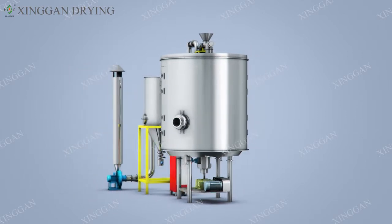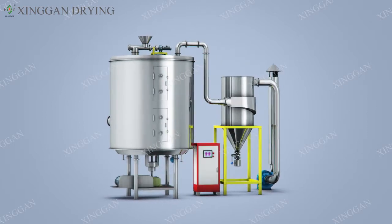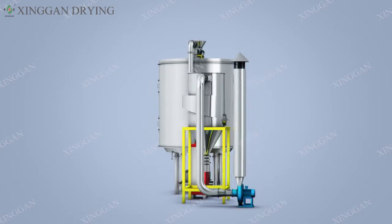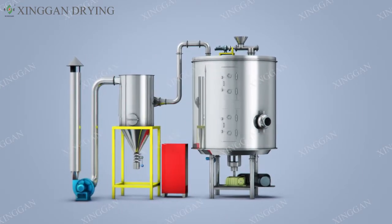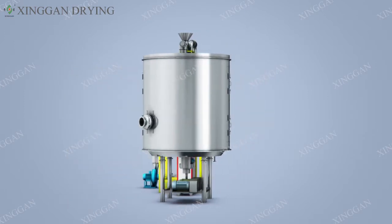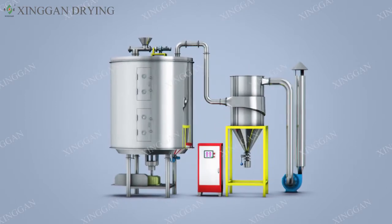Overview: The disc dryer is the newest self-developed drying equipment based on absorbing advanced technology from overseas. It features leading manufacture standards, proper design, compact construction, less area covering, lower loss, more applications, larger capacity, good quality, high efficiency and energy saving.